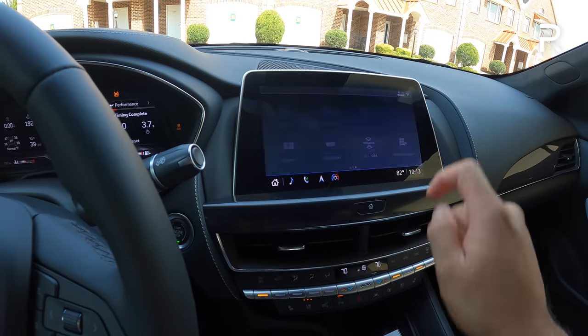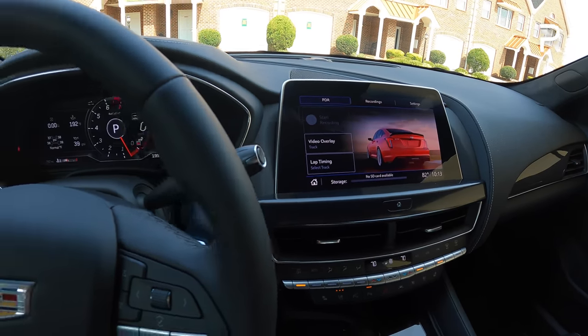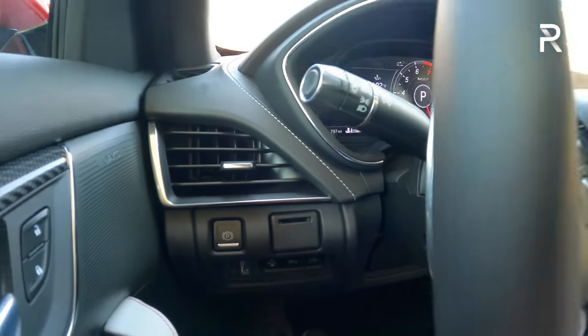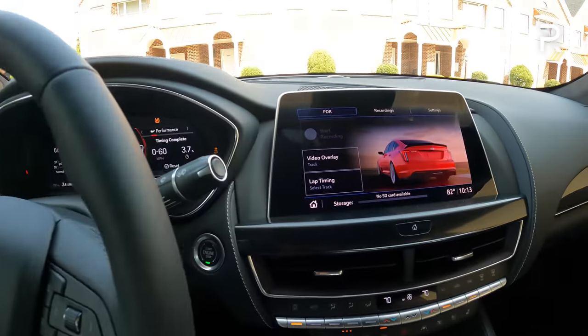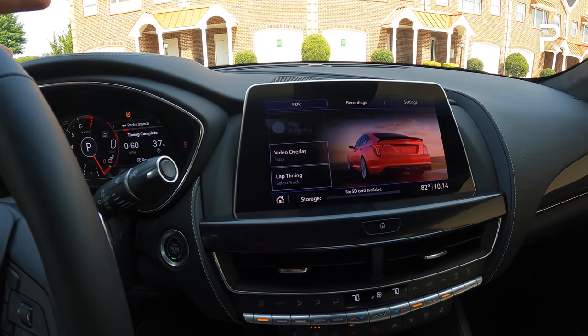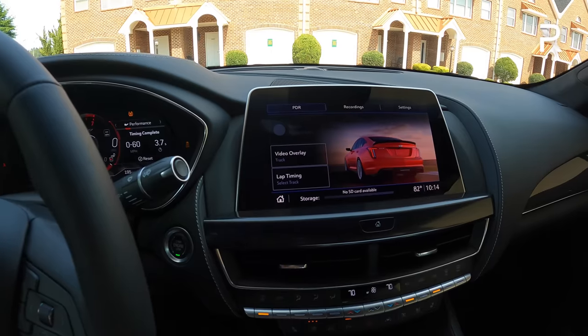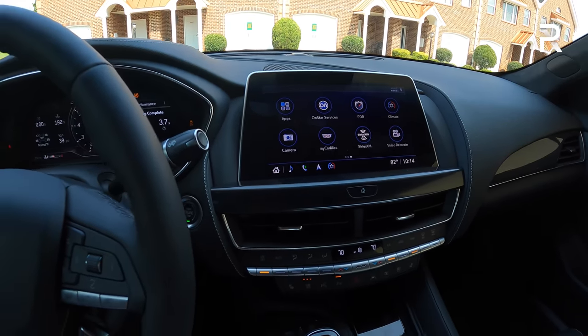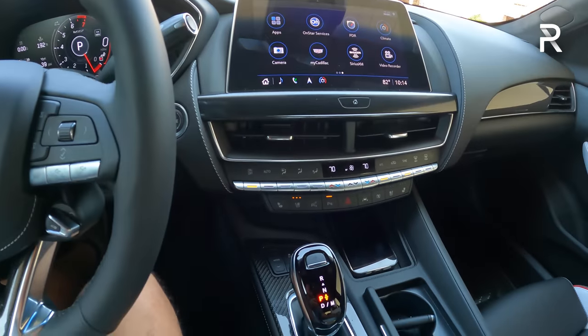The performance data recorder is now in its second generation. When you insert the SD card — which is right here, really easy to access — it now records in 1080p and also functions as a dash cam. This was taken out of the new Corvette and costs about $1,600 extra. Highly recommend it if you want a built-in dash cam or plan to take this to the track.